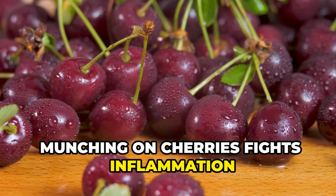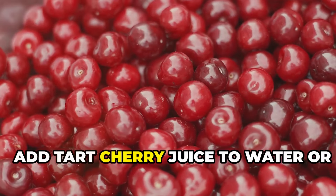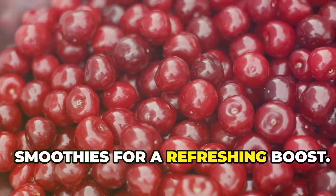Munching on cherries fights inflammation and reduces uric acid. Add tart cherry juice to water or smoothies for a refreshing boost.